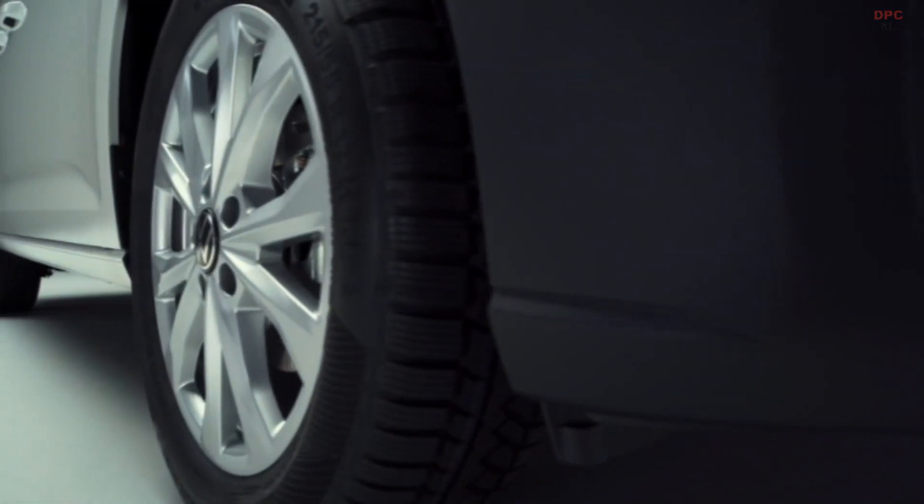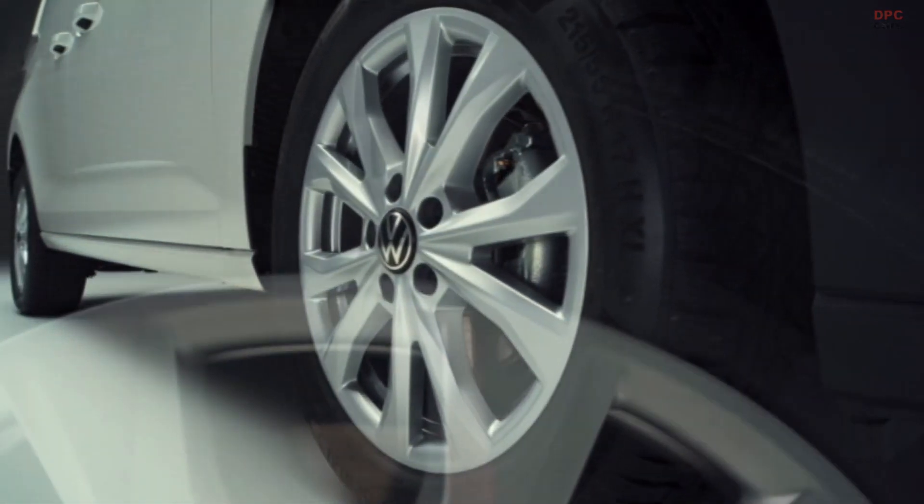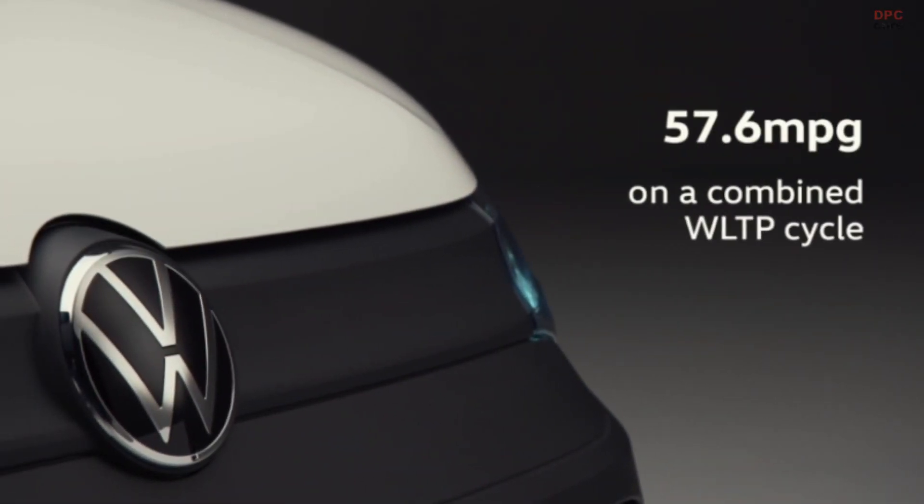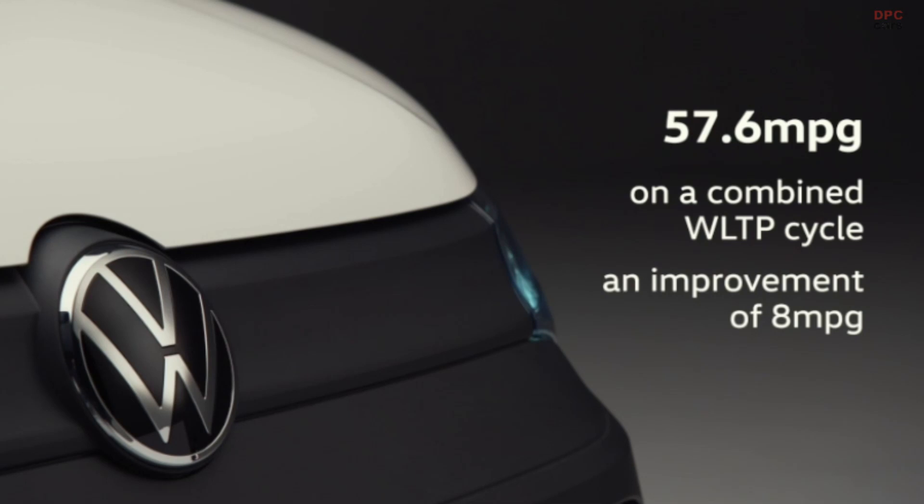All new Caddy models are fitted with a range of tyres with optimised rolling resistance, and the significantly improved new Caddies are now cleaner and more efficient. All manual transmissions are now 6-speed and all DSGs are 7-speed, helping to optimise efficiency and the driving experience. These improvements ensure that running costs are lowered and customers can be confident they're reducing their carbon footprint. Our best-selling engine now achieves 57.6 MPG on a combined WLTP cycle — an improvement of 8 MPG.